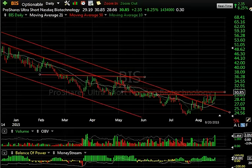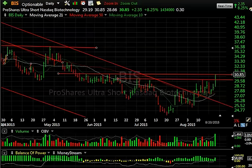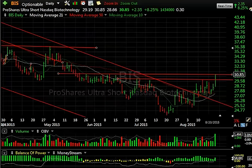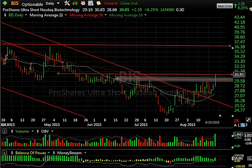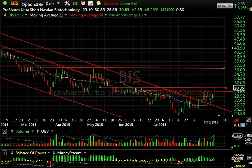Looking at the biotech ultra short, the BIS. The way I consider this is a nice little left shoulder, head, right shoulder kind of base pattern. Today it popped up near resistance. The resistance on this is about 30.87 — look where it closed: 30.85. So we can gap up and run sharply if this market falls apart. We could very well see this in the mid-30s. Keep an eye on BIS for a trade, potentially even tomorrow, now that it's broken through the declining top, moving averages are crossing over, it's consolidated, and now moving up again with good volume today.